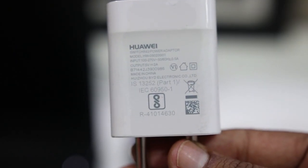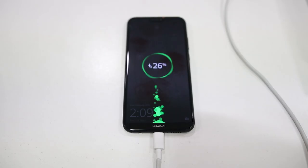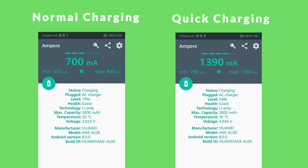Lastly, talking about charging: the phone comes with a 5V 2A charger, so it does not support quick charging out of the box. The P20 Lite charges at a steady 1.1A and takes 1.5 to 2 hours to go from 0 to 100%. However, when we tried charging it with a quick charger, it detected it and the charging rate increased to 1.4A. So the device does support quick charging, though no quick charger is included — you'll need to use your own.